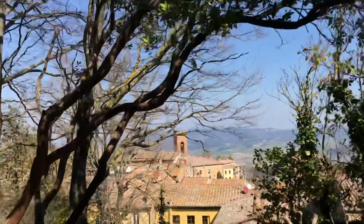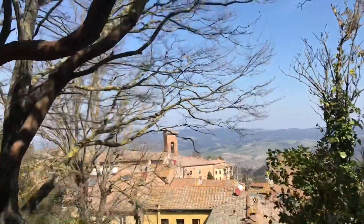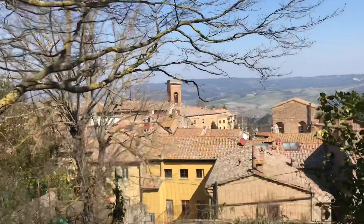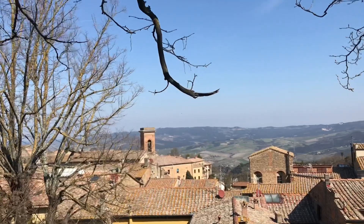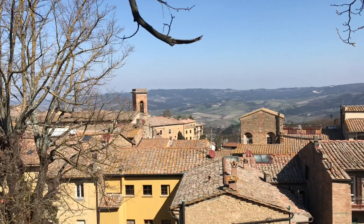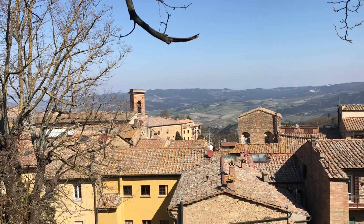Volterra è un borgo affascinante, ricco di storia. Si può dire che sia quasi perfettamente conservato e, per essere piccolo, ha davvero una gran quantità di attrazioni interessanti.